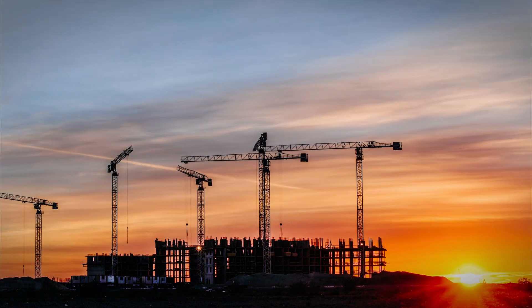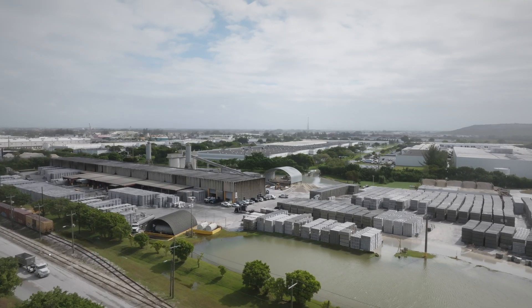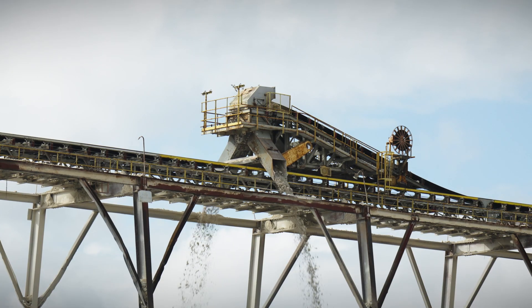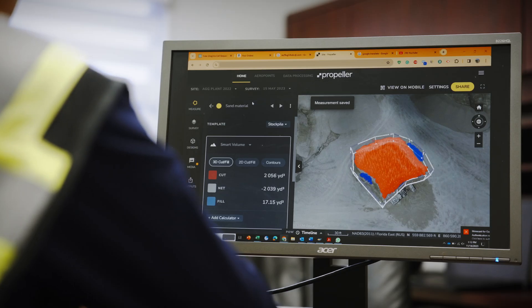Lately, South Florida has had a lot of construction and a lot of development opportunities. That means that we have had a lot of business. And throughout this whole process, it's really important to know how much material we have in each step. That's why we need to know the volumetrics and inventories for the end of the month.